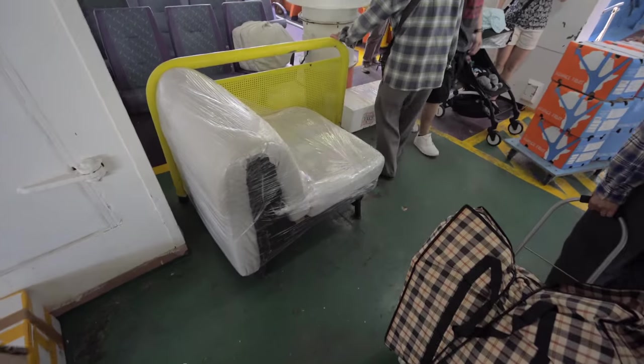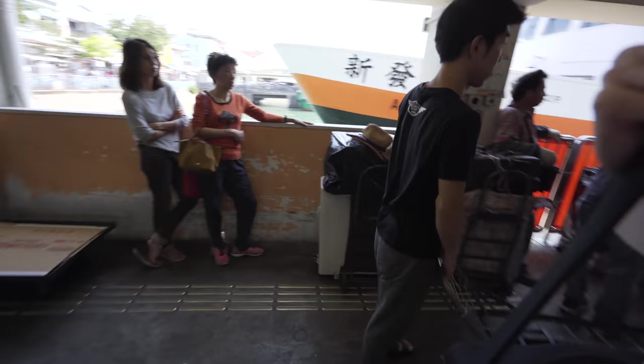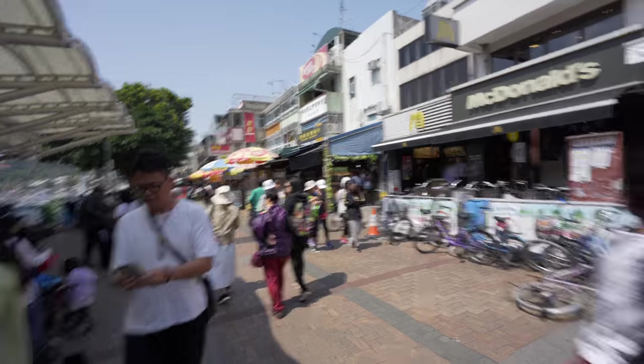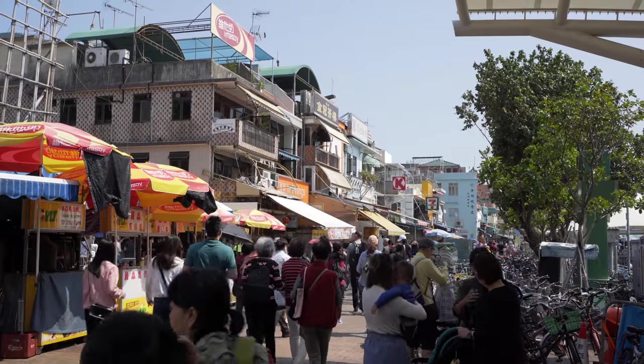On the ferry you can see furniture and aircon units — the ferry is also responsible for moving goods. The first thing you see when you arrive: McDonald's. This is so much busier than I thought. I know Cheung Chau is popular, but I didn't know it was this popular — and it's Monday.